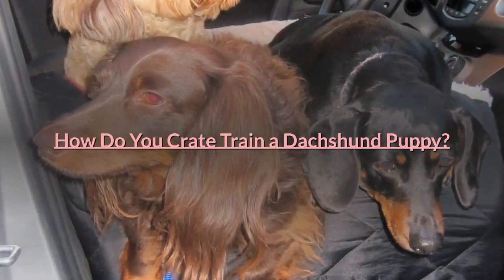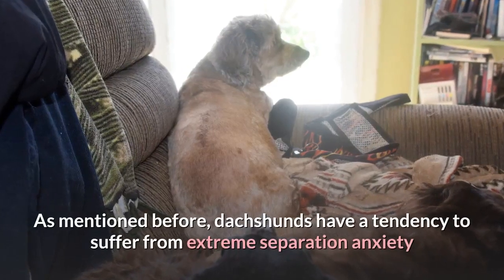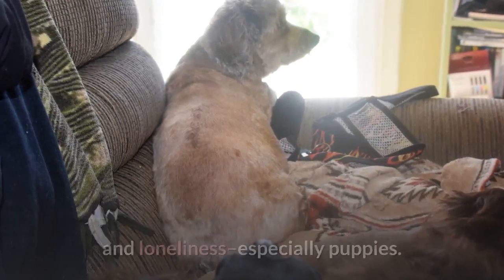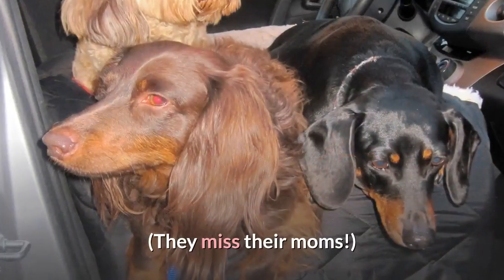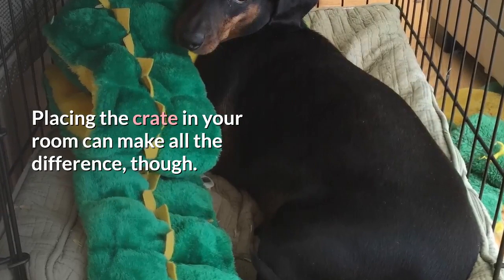Tip one: put the crate in your bedroom. This is the number one advice for people who are having a rough go of it. Dachshunds have a tendency to suffer from extreme separation anxiety and loneliness, especially puppies — they miss their moms. Placing the crate in your room can make all the difference.